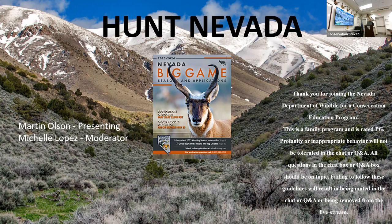Hi everybody, my name is Martin Olson. I'm with the Nevada Department of Wildlife. I'm the Southern Region Hunter Education Coordinator and we're here for our Big Game Season and Application Tag Workshop, which we're going to cover quite a few things. So we'll go ahead and get started.